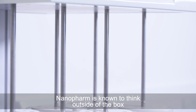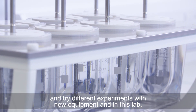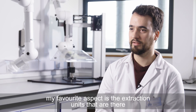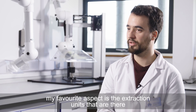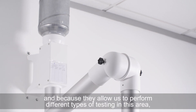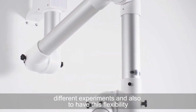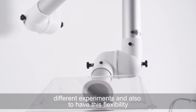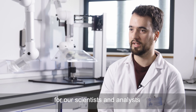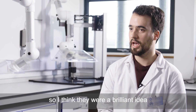NanoPharm is known to think outside of the box and try different experiments with new equipment, and in this lab my favourite aspect is actually the extraction units. They allow us to perform different types of testing in this area, different experiments, and allow us to have this flexibility while still keeping a safe environment for our scientists and analysts. So I think they were a brilliant idea.